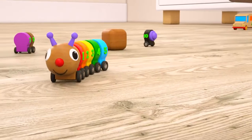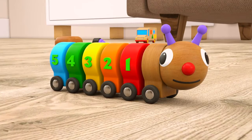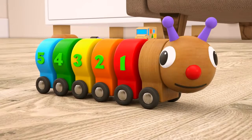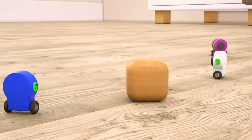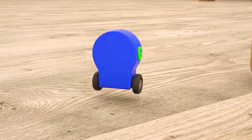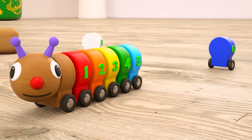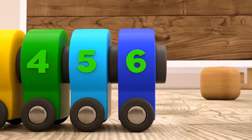We still have the rest of them to find. Let's look for number six now. Do you remember what color it is? Maybe dark blue? Look, there's something blue hiding behind the brick. It is dark blue number six.